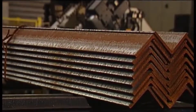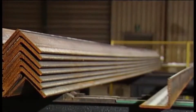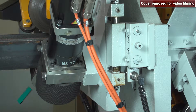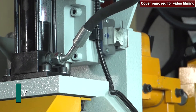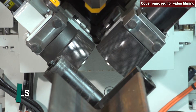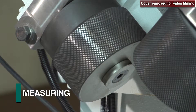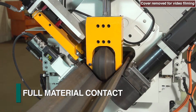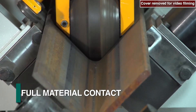As angle material can be received from the mill with such rolling tolerance deviations as twist and bowing, the roller feed system on the A-Series angle lines is designed to float both vertically and laterally. The roller feed assembly consists of two serrated wheels, one for driving and the second for measuring. Both maintain full contact with each angle leg surface to achieve maximum performance and accuracy.